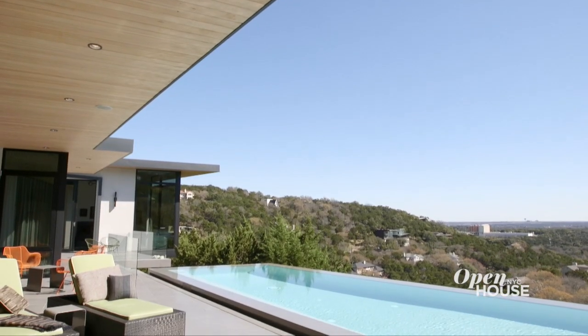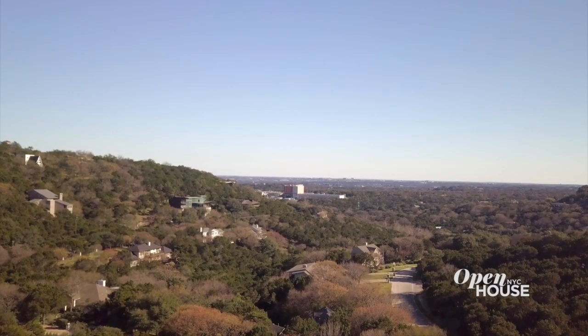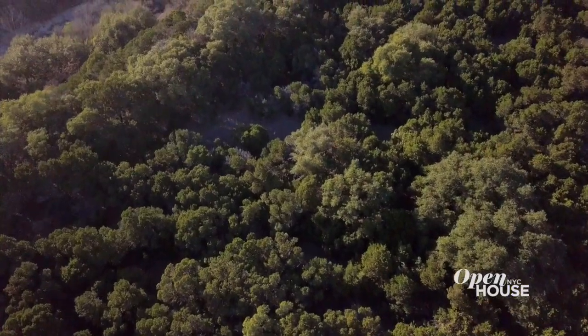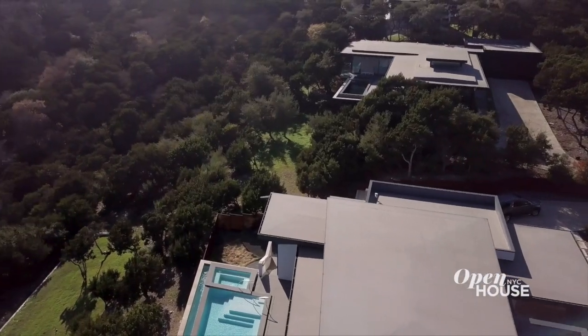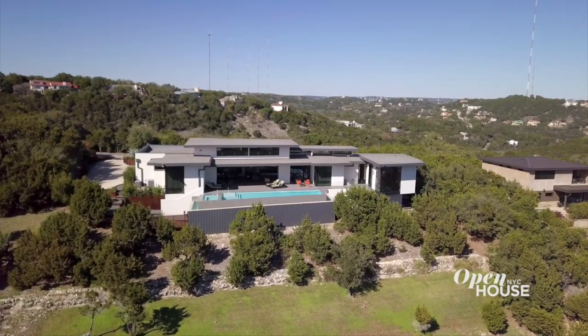I know we touched on the view already, but I just want to share a little bit more. We're situated up at the high end of a valley, and so all of the neighbors look out to the south. Just beyond are the beautiful treetops of Westlake Hills and the city of Austin even further than that. A vantage point like this might be more common in Los Angeles, but for the Austin area, it's really unique.